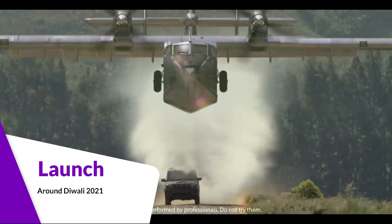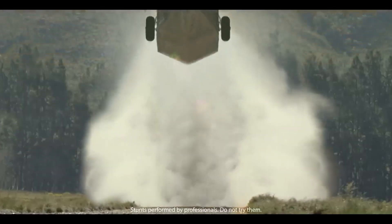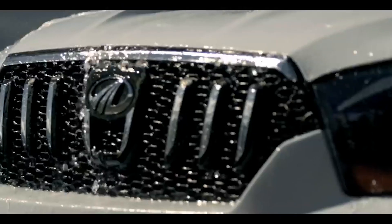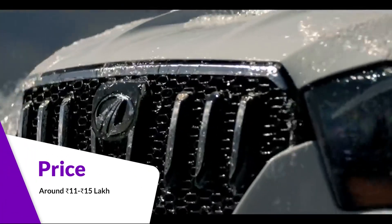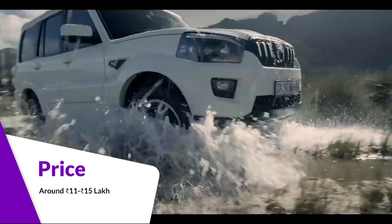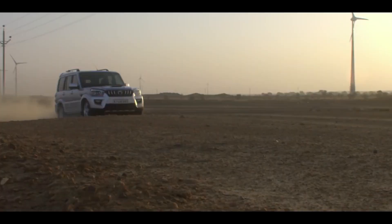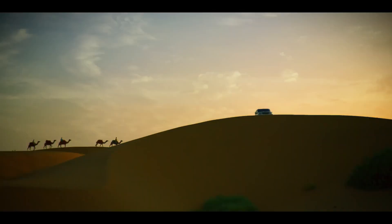The 2021 Scorpio is expected to launch around Diwali this year, with pricing expected between 11 to 15 lakh rupees. Scorpio is a car that provides all these facilities while still being easy on your pocket. It's a great big option — you should go and take a test drive.